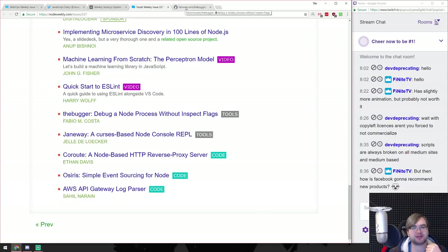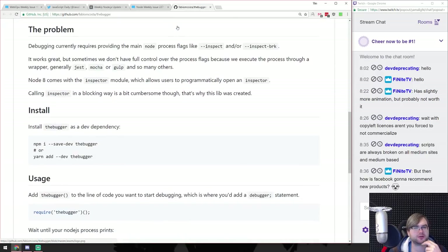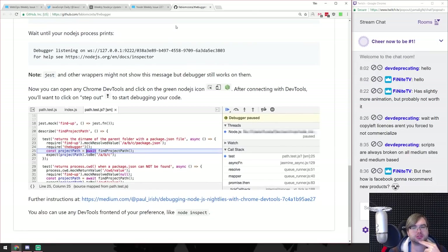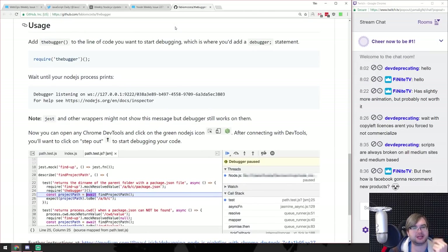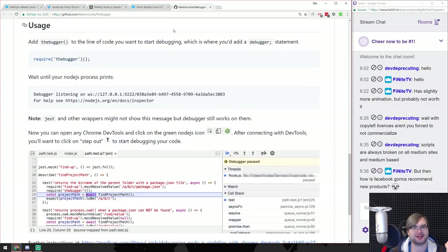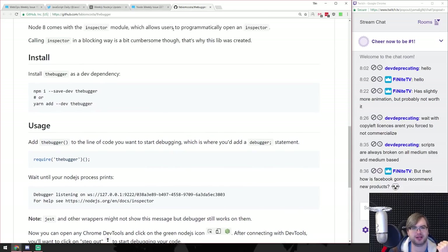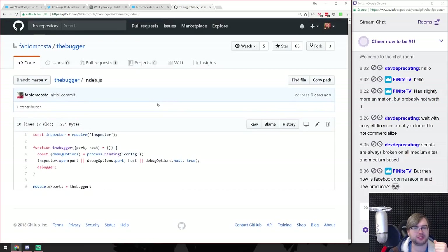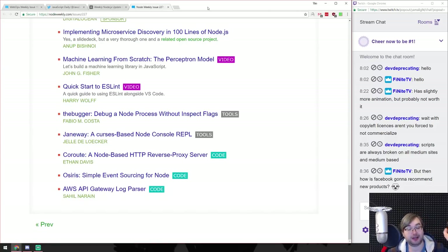The Bugger - debug a Node process without inspect flags. It's a great name. It basically just starts the debugger for you. Is it worth doing that instead of just providing one flag to Node? It does the debug options and inspector. I'll stick to my way of passing the inspect flag.